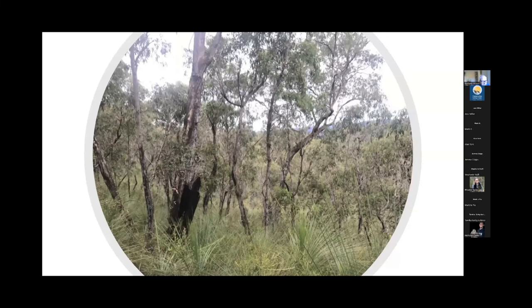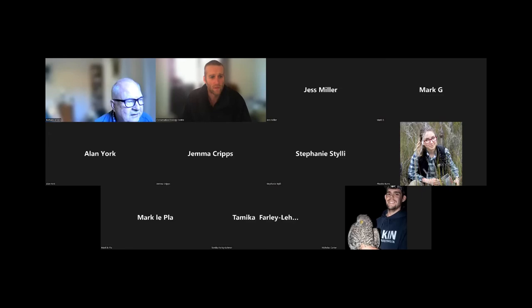That's where I'll call a stop to my presentation of our progress to date. Happy to talk about anything if we have any time, Jack.